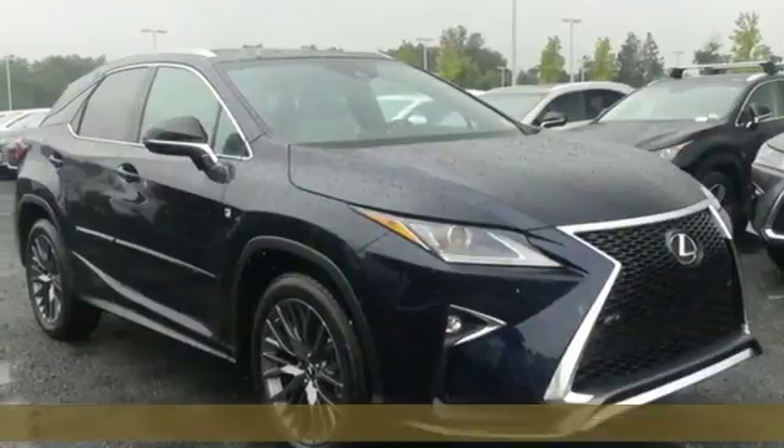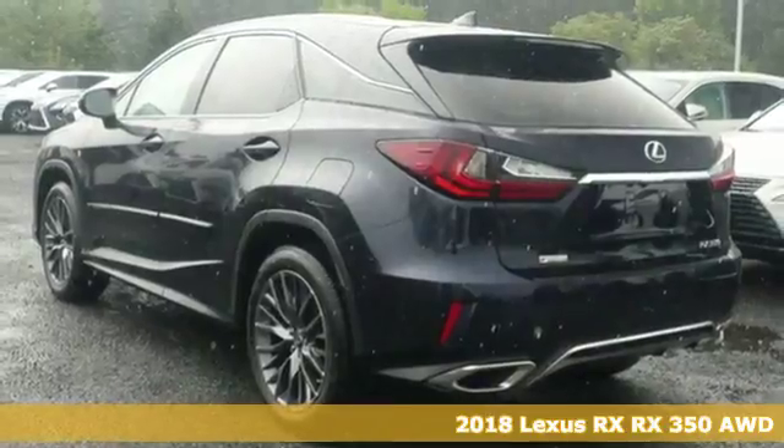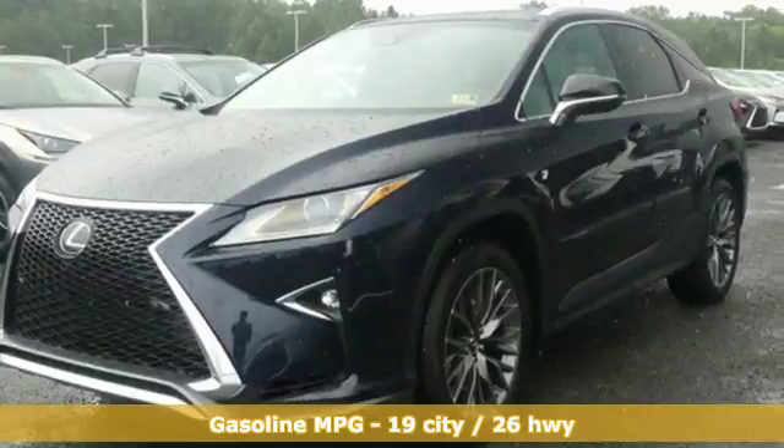It's a new 2018 Lexus RX. Lexus inspired design, relentless innovation, incredible performance. It comes nicely equipped with features you'll love.